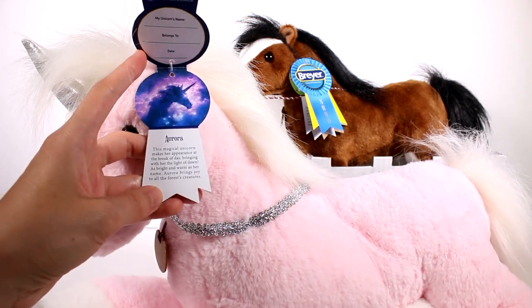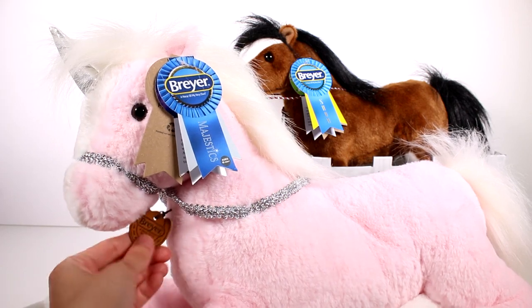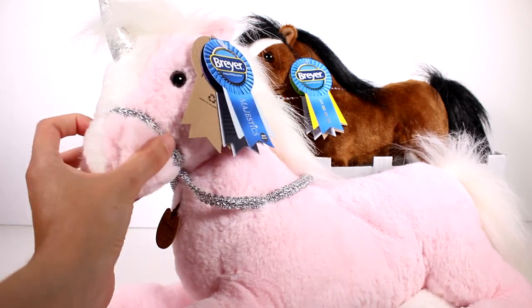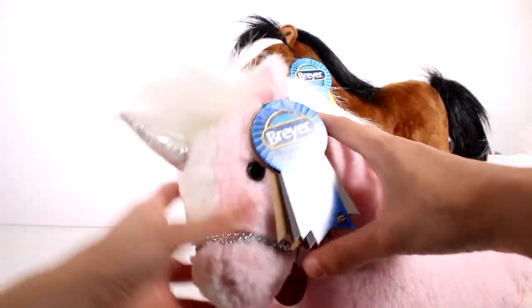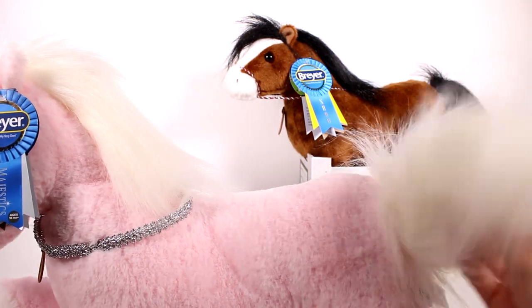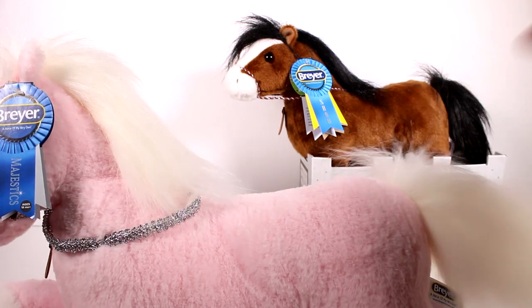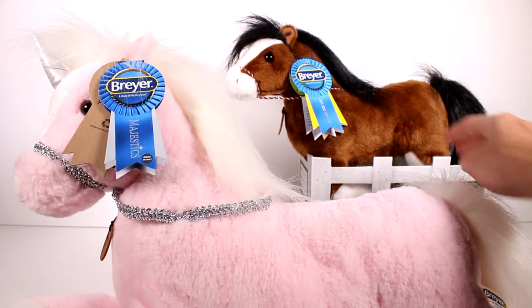The magical unicorn makes her appearance at the break of day — same thing as before. We also have this little tag here, and her reins are all sparkly. She does have a sparkly silver horn as well, which is awesome. She has the same material for her tail and mane as the other horse.